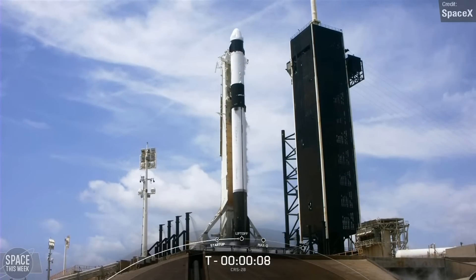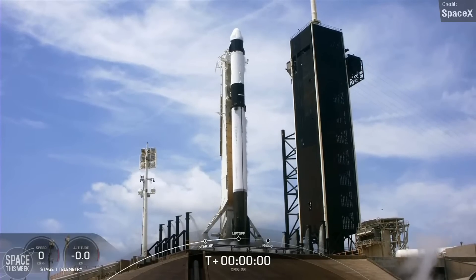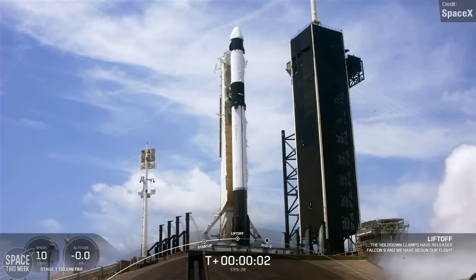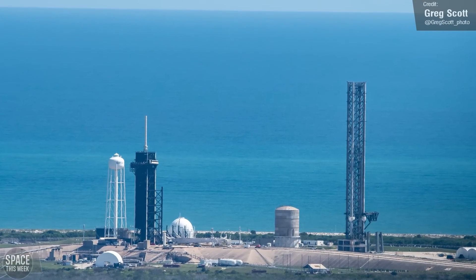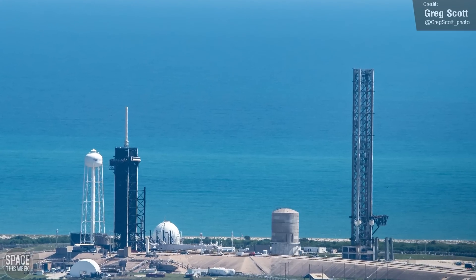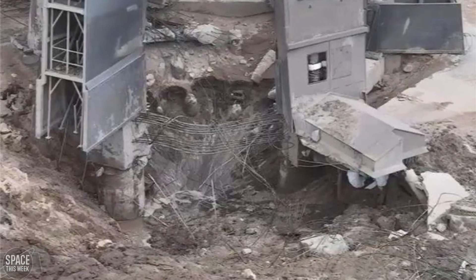It's expected that SpaceX will certify the infrastructure with Cargo Dragon missions before moving on to crewed launches, giving America its second ever human crew-capable launch site — which is good, since the only other launch pad they have for crew missions right now is 39A, which is where Starship will eventually launch from, and that vehicle doesn't have the best track record when it comes to not destroying launch infrastructure.